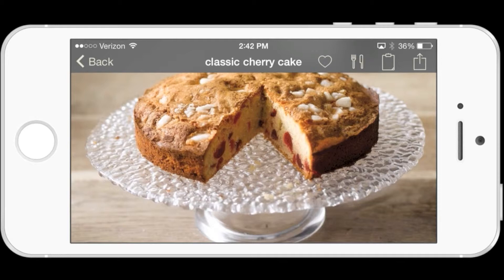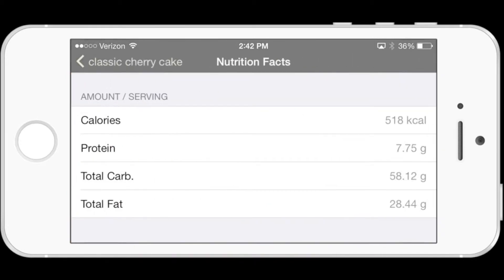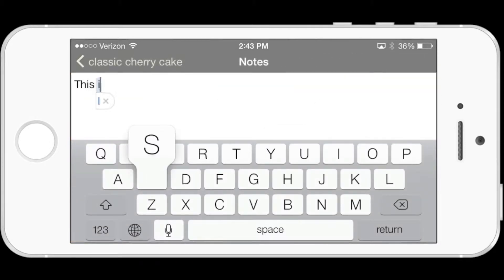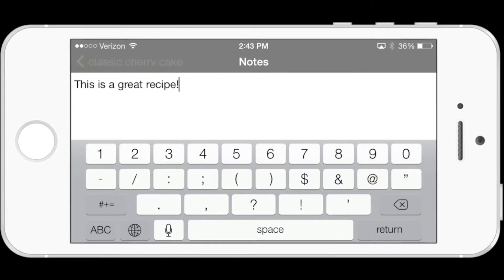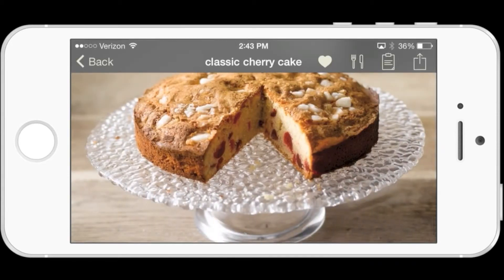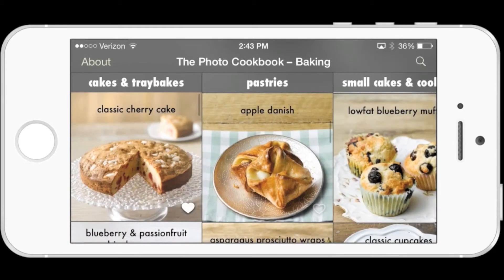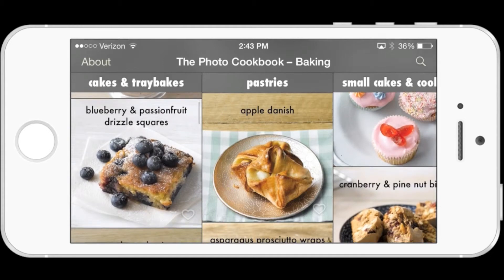On the menu bar, you'll see a heart, so that means you can favorite a particular recipe. If you click on the fork and the knife, you can learn about the calories, the protein, the total carbs, the total fat in that recipe. You can also write a note, so if you have special thoughts on a particular recipe, you can always type those in. This is a great recipe — I really do like it.